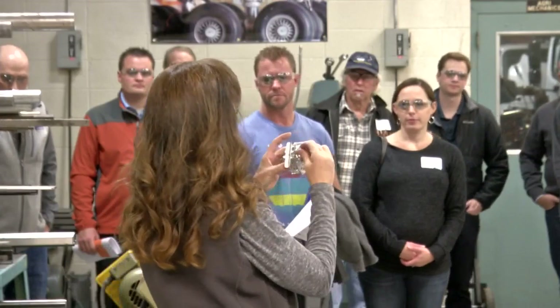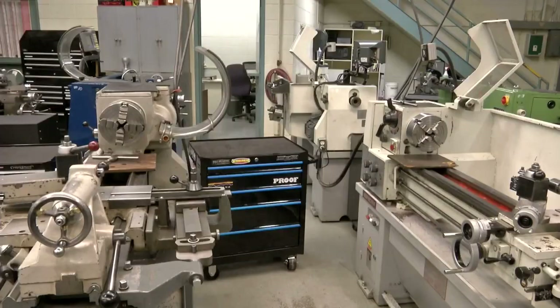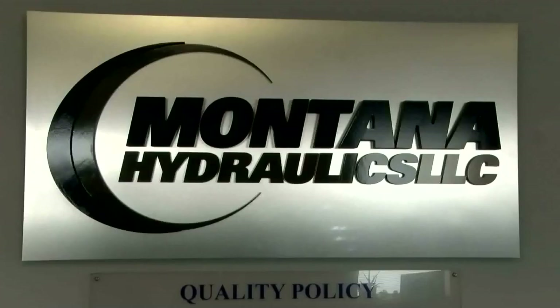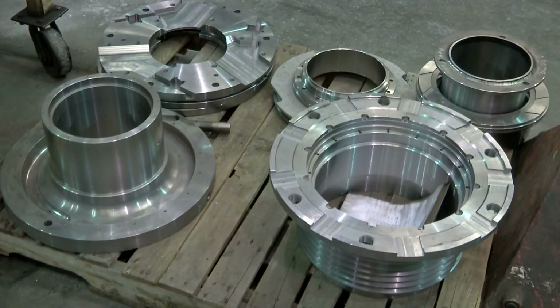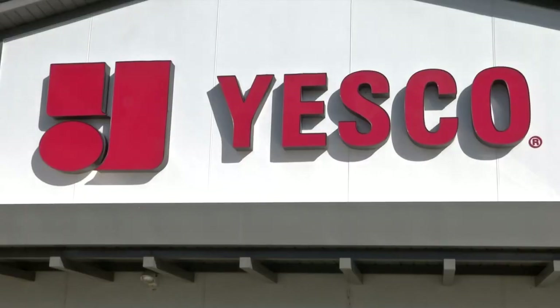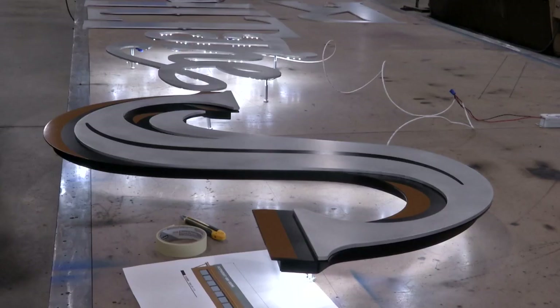The tour began at Helena College's airport campus, where students receive training in trades like welding and machining. It included stops at businesses like Montana Hydraulics, which produces specialized parts for industries from oil and gas to railroads, and YesCo, which creates custom electric signs for businesses in Montana and beyond.